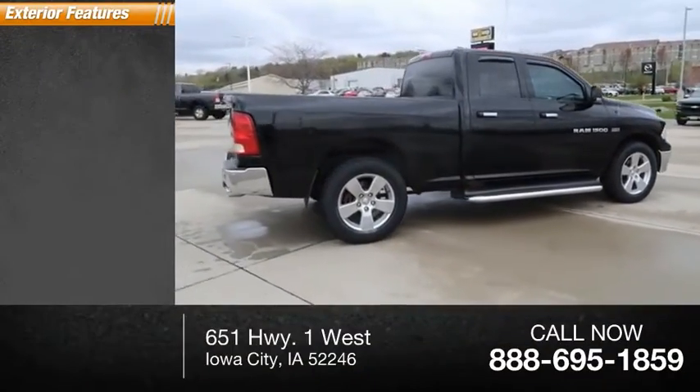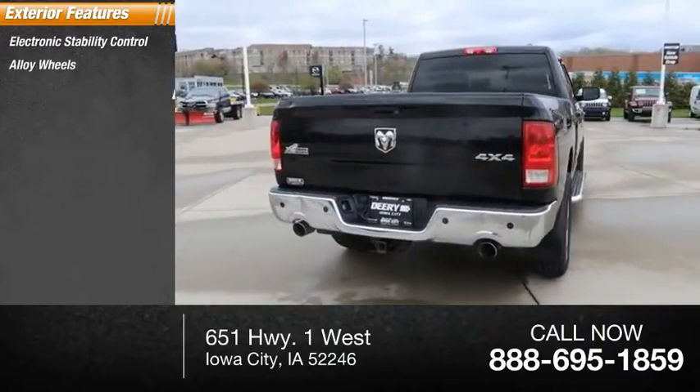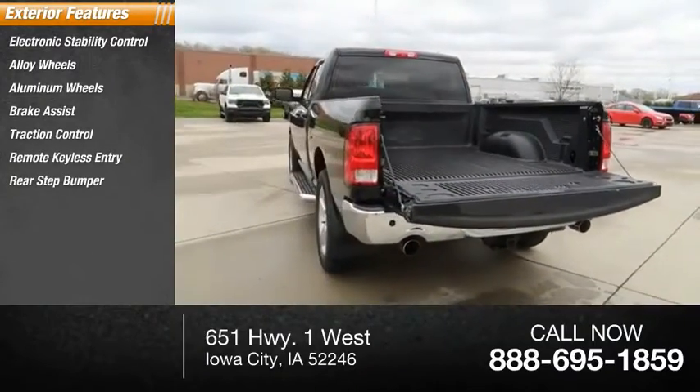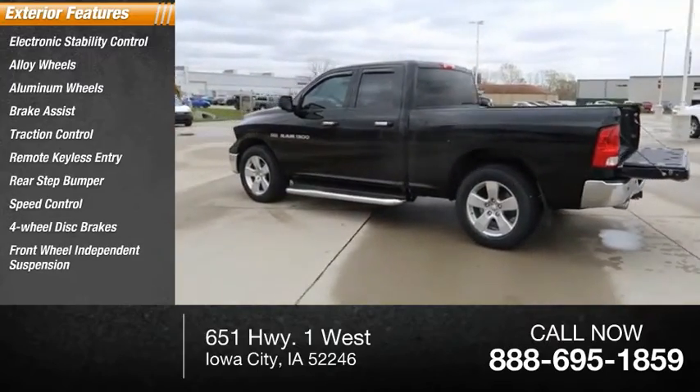Here are some of this vehicle's great options: electronic stability control, alloy wheels, aluminum wheels, brake assist, traction control, remote keyless entry, rear step bumper, speed control, four-wheel disc brakes, and front-wheel independent suspension.